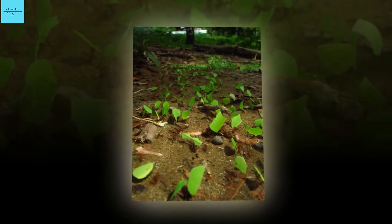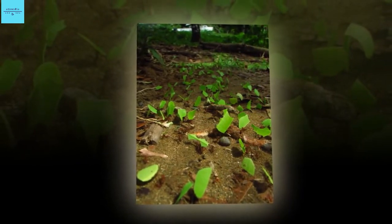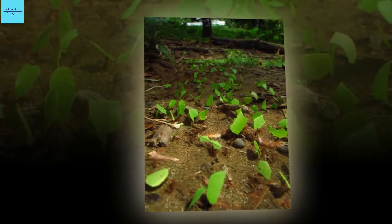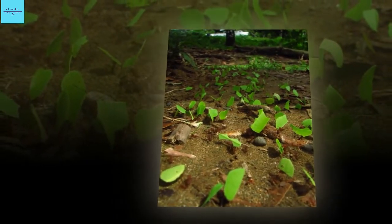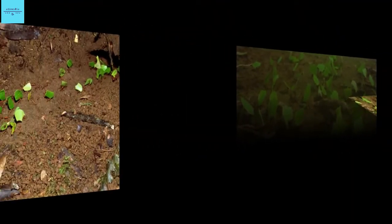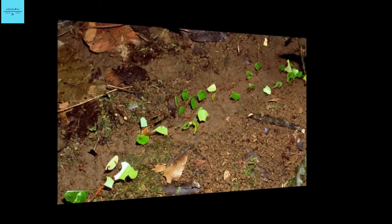Bones and teeth of many animals contain calciferous minerals, and crustaceans such as crabs and lobsters have mineralized shells and other body parts. But before this finding, no type of calcite had been found in any adult insect.